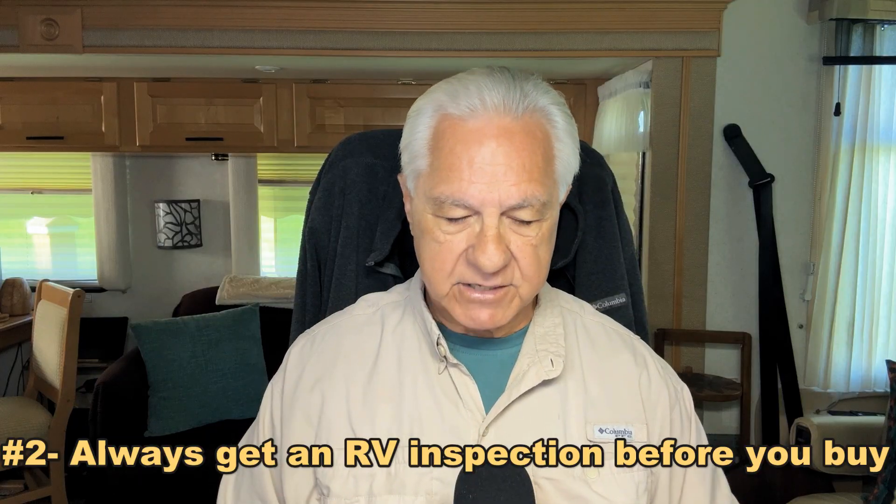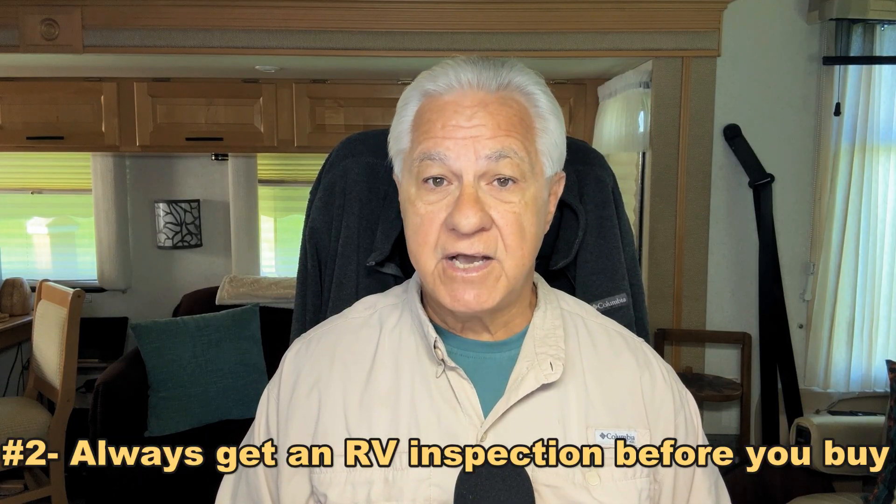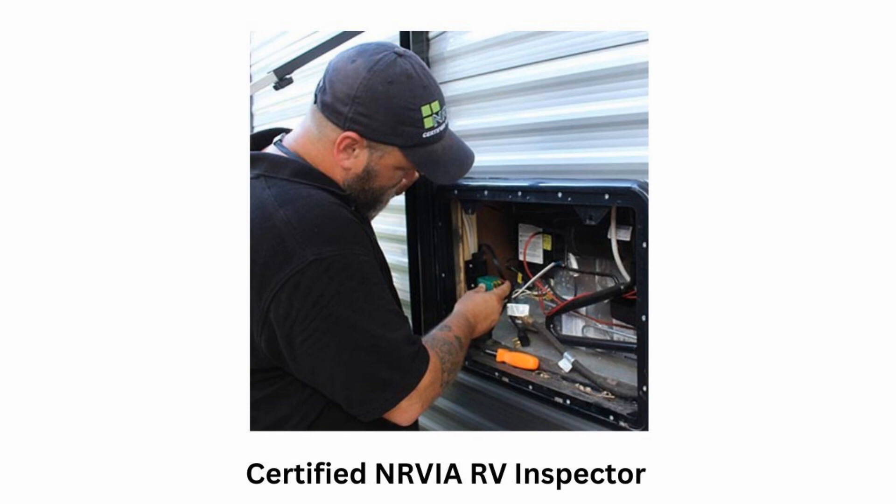Number two on our list is don't buy any RV — new or used — without a certified NRVIA inspection. The reason for that is the inspector is going to go through that RV from top to bottom and give you a full report on everything in that RV. You're going to know what kind of shape it's in before you buy it. This is the best insurance I know of against getting a problem RV — a money pit with hidden issues that come out later on.